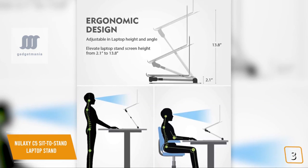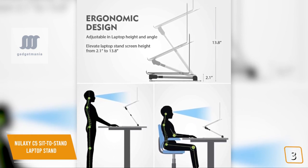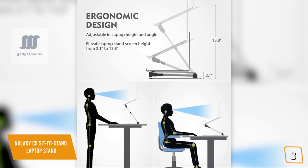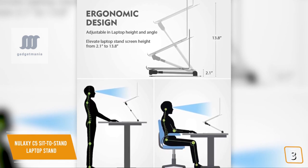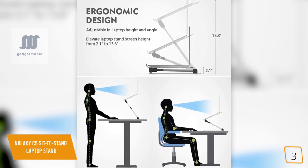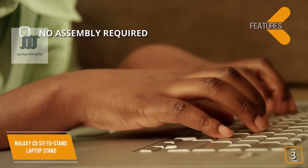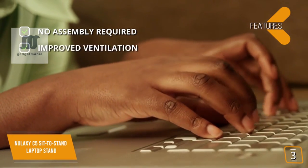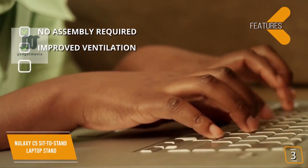The Nulaxi fits almost all laptop sizes from 10 to 17 inches and can raise your laptop's screen height from 2.1 to 13.8 inches, bringing the screen up to eye level and improving posture to help relieve neck pain, back pain, and eye strain. It's also a great choice if you prefer to work at a standing desk or like to bounce between sitting and standing positions. Key features include no assembly required, improved ventilation via a built-in top plate hole, and versatile height adjustments ideal for both sitting and standing desks.